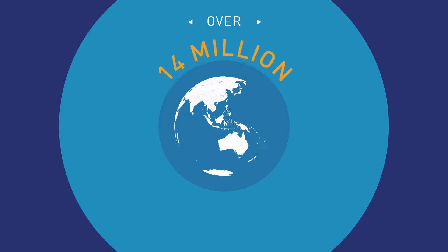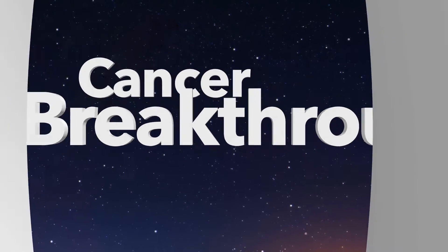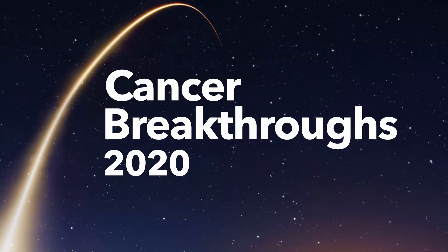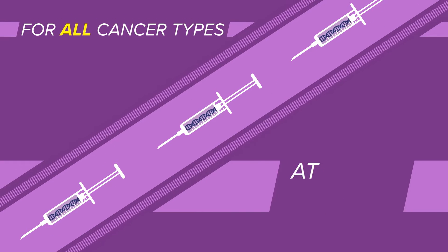Every year, over 14 million people worldwide are newly diagnosed with cancer. That's why we created Cancer Breakthroughs 2020, with the ambitious goal of changing the course of this deadly disease by developing a cancer vaccine by the start of the next decade, for all cancer types at every stage.